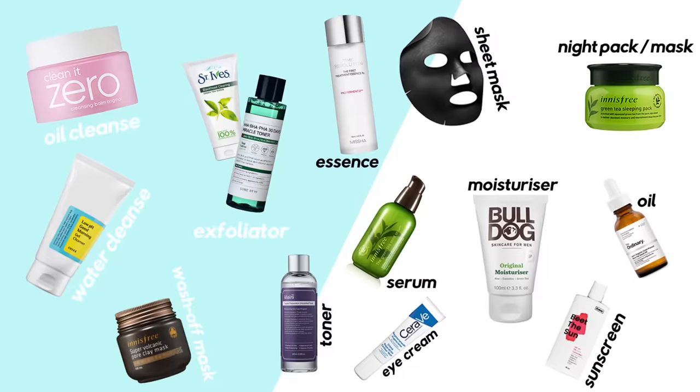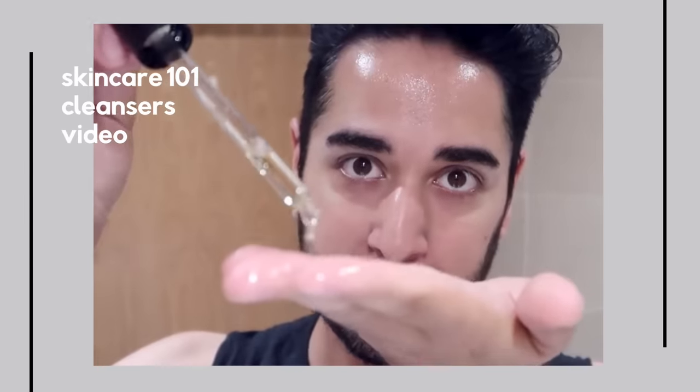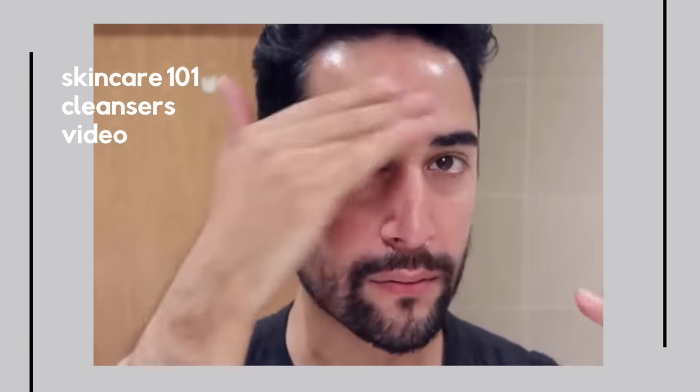First up is your first cleanser, often referred to as an oil cleanser, usually in an oil form or a balm form. These cleansers are oil-based, so they help to remove things like sunscreen, makeup or tinted moisturizer, the excess layer of sebum, and even pollution. Oil cleansing is usually a must-do in the evening — it removes all that top layer of dirt and debris so that your water cleanser can really do its job. Just add a few drops if it's an oil, or a fingerful if it's a balm, rub gently over the skin, then add a bit of warm water to emulsify, and rinse away. If you wear makeup and sunscreen, you should do this every evening.